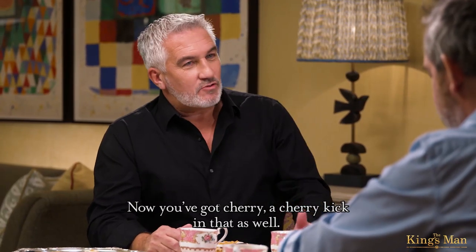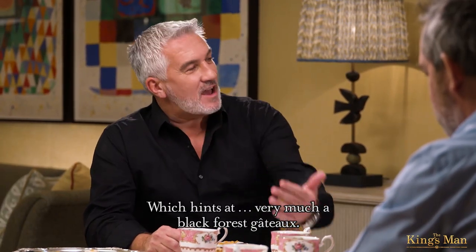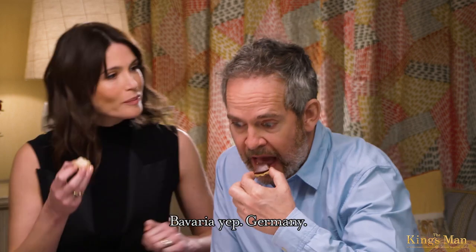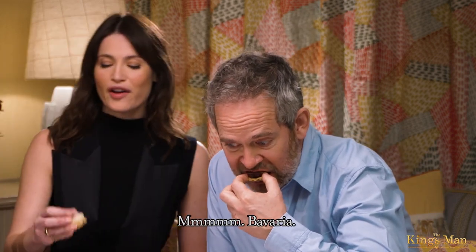Now you've got a cherry kick in that as well, which hints very much at a Black Forest Gateau. Bavaria. Bavaria, Germany. Bavaria — there's the first hint.